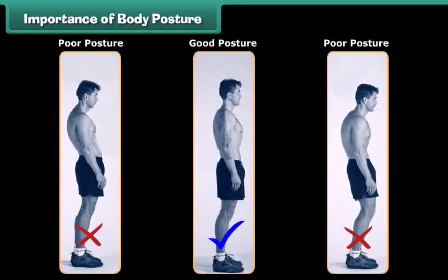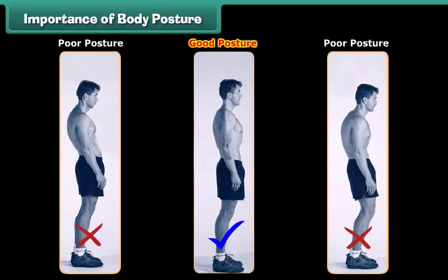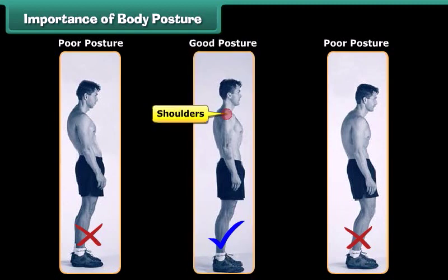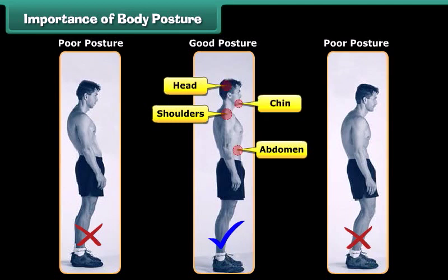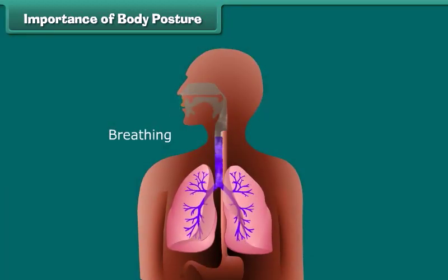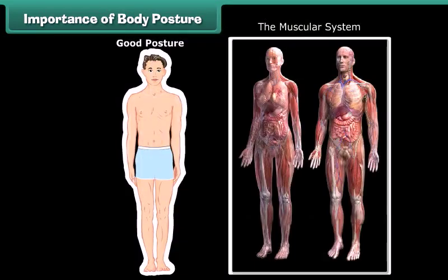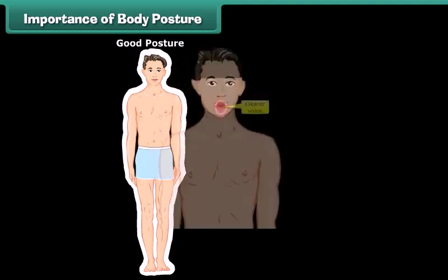Now let's discuss body posture. A good body posture is essential for proper body growth. In a good posture, shoulders ought to be straight, abdomen should be pulled in, head should be lifted, and chin should be parallel to the ground. The benefits of a good posture include easier breathing, improved blood circulation and digestion, stronger muscles and joints, and a clearer voice.